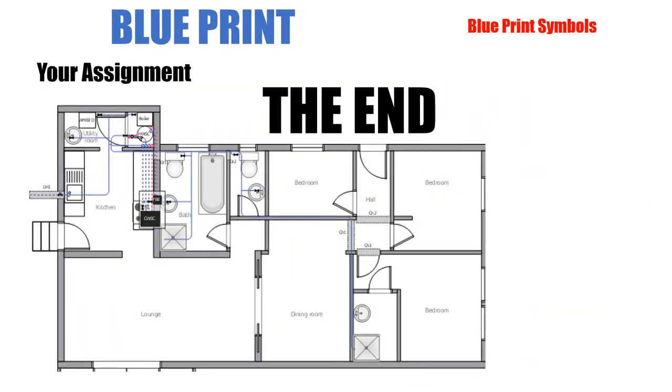That basically concludes our blueprint symbols lesson. We touched on the basic ones for residential homes: lavatories, bathtubs, toilets, shower stalls, hot water tanks, kitchen sinks, dishwashers, hot and cold water lines, and drain lines. That concludes blueprints for today — see you all next time, take care.